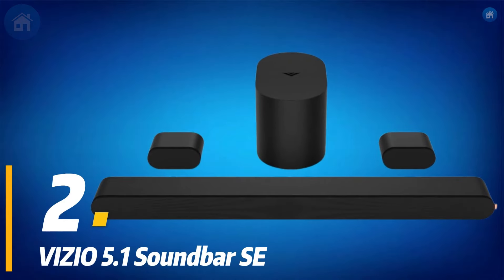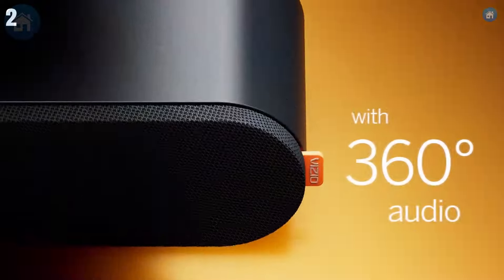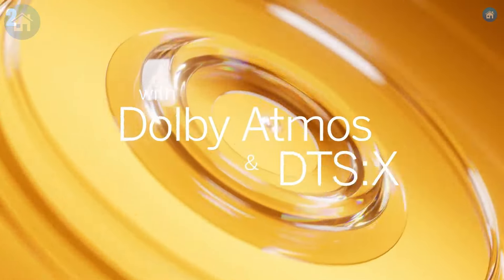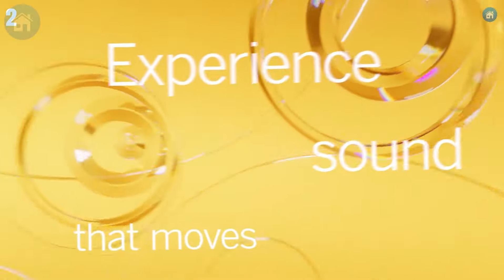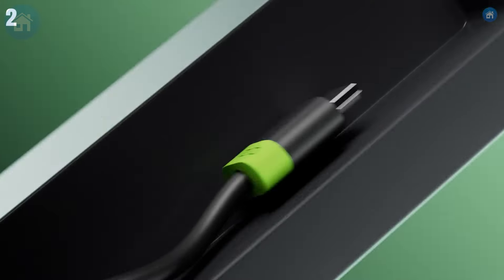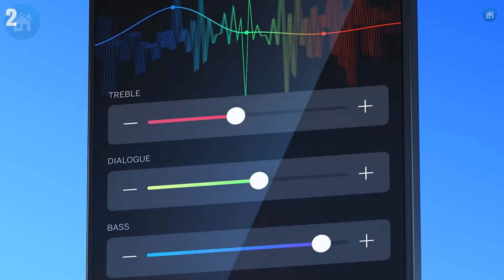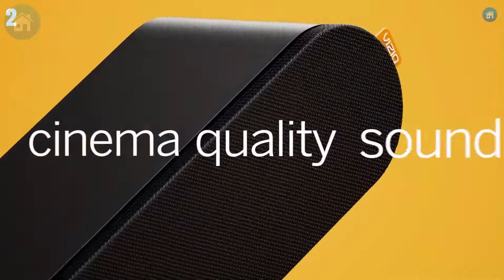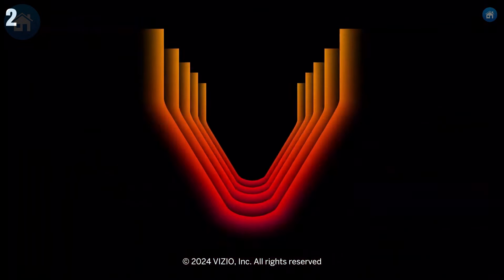At number 2, we have the Vizio 5.1 Soundbar SE. This soundbar offers an outstanding surround sound experience with Dolby Atmos and DTS. It includes rear speakers and a wireless subwoofer, delivering deep bass and clear immersive audio. Setup is straightforward with HDMI ARC, optical, and Bluetooth connectivity. The included remote makes it easy to adjust settings and switch between sound modes. For an affordable price, the Vizio 5.1 Soundbar SE provides a cinematic audio experience that's hard to beat.